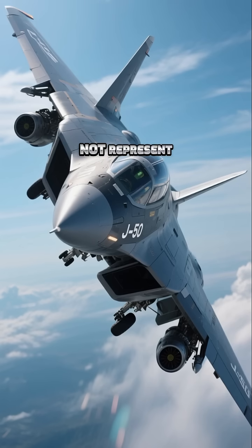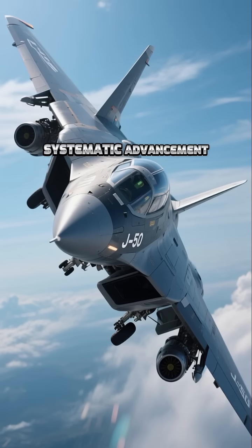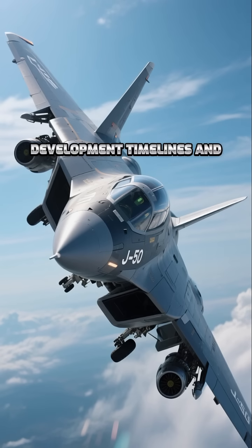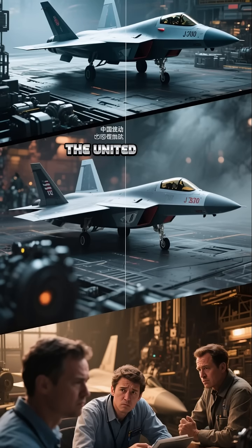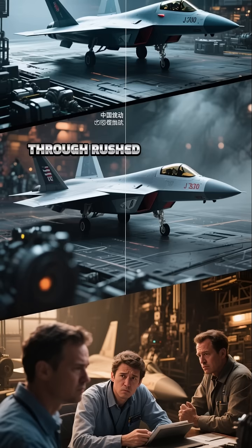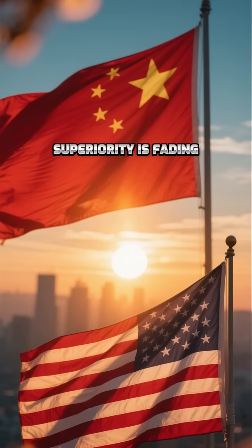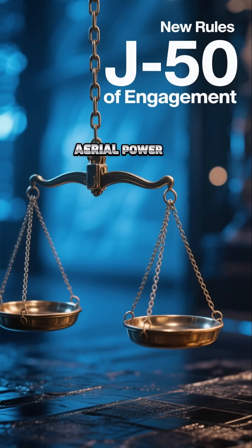The J-50 does not represent a single technological jump, but reflects systematic advancement across aerospace domains. It challenges long-held assumptions about development timelines and technological leadership. As China sets new benchmarks, the United States faces growing pressure to respond — either through rushed prototypes or prolonged technical catch-up. The era of uncontested American air superiority is fading, and the balance of aerial power is shifting, redefining rules of engagement well before the next generation of warfare begins.